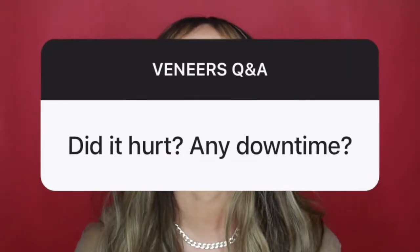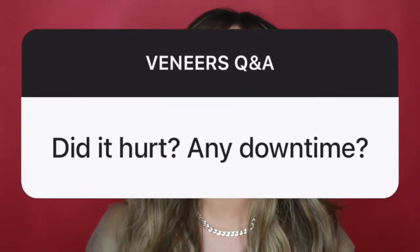Question number two: did it hurt? This is probably my most common question — everybody's asking if there was any pain involved. No, there wasn't.